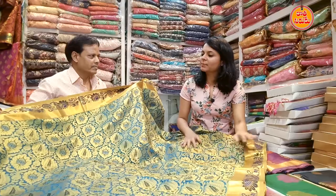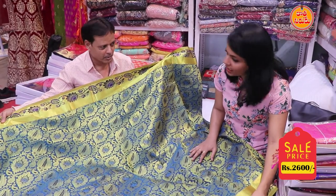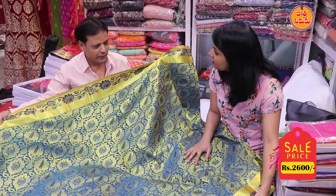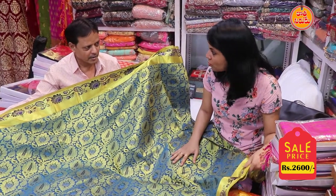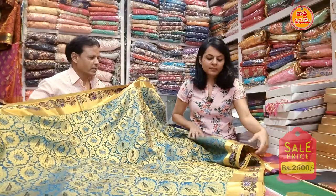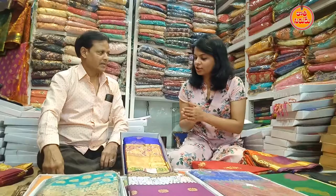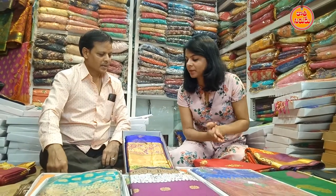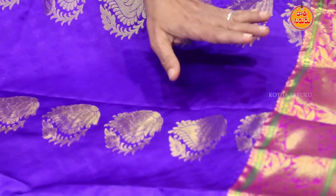How much is the price? It is in the wholesale market — around 3,500 to 3,800. Yes, it is in the wholesale market, wholesale Gavatti. This is a purple color with golden jari, copper antique jari, and mina work — big border.